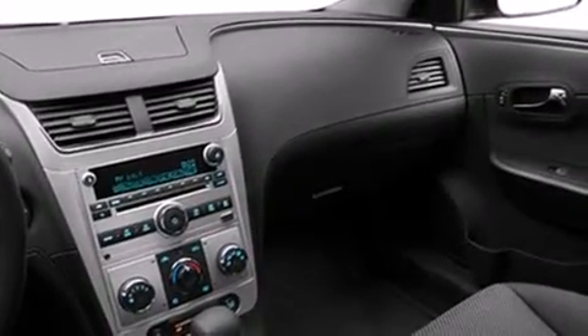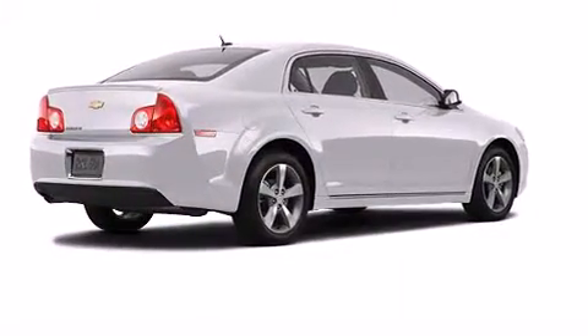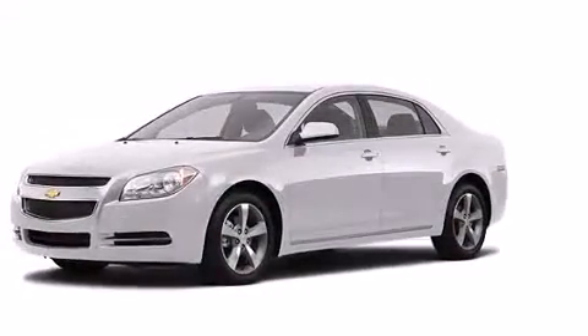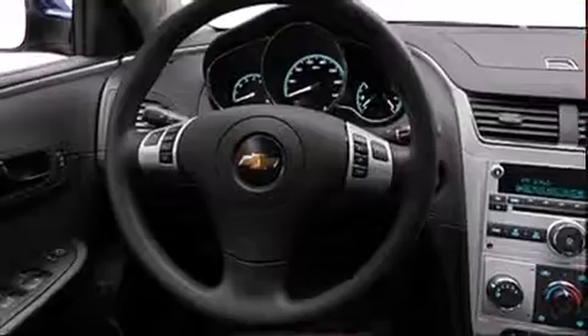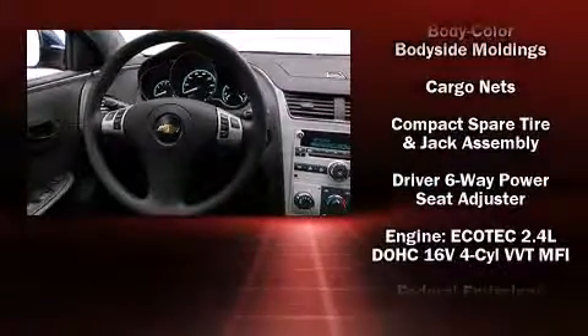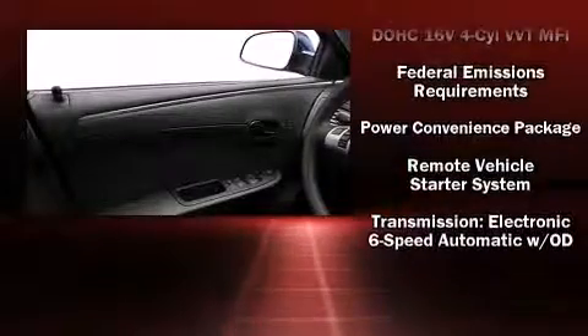Chevrolet ensures the safety and security of its passengers with equipment such as front and side impact airbags, traction control, brake assist, a panic alarm, OnStar, and four-wheel disc brakes with ABS. This car was designed with safety in mind, allowing you to drive with even greater assurance.